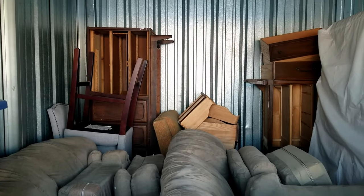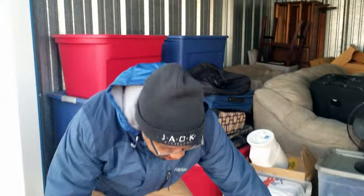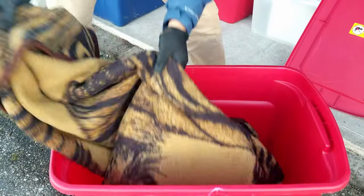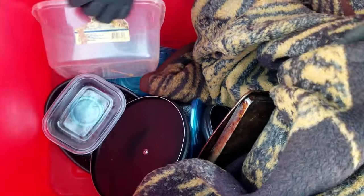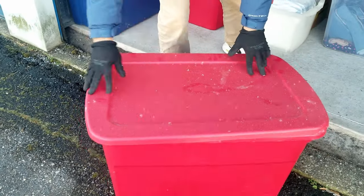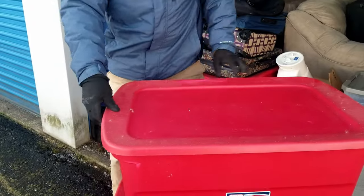Let's get into this because we do have a couple of totes to go with it. Let's start with tote number one — boom. There's something inside the blanket... nothing in the blanket, but some dishes and some cracked Tupperware. So that's number one, which was light. This one has a little bit of weight — what do we have?